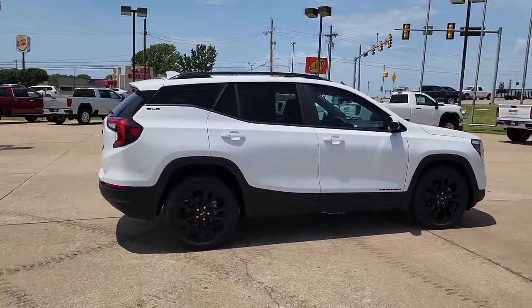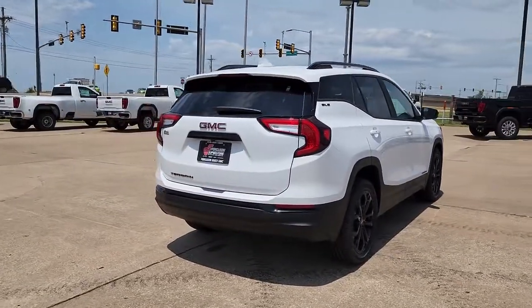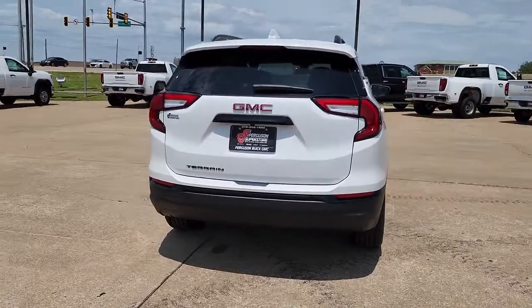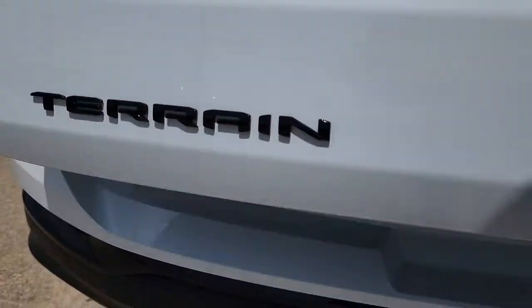Keyless entry, heated mirrors, backup camera, lane-keeping assist, keyless start, remote engine start, satellite radio, power driver's seat, steering wheel audio controls, Bluetooth connection.